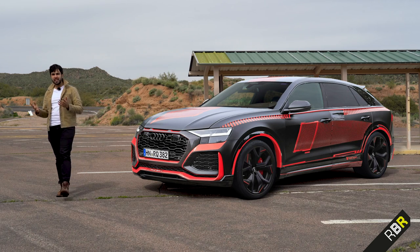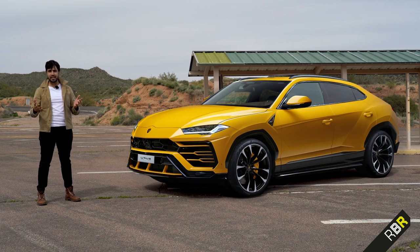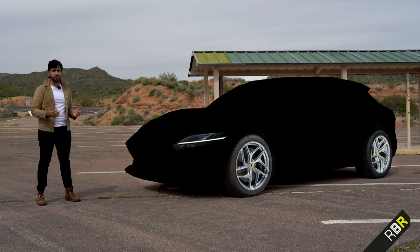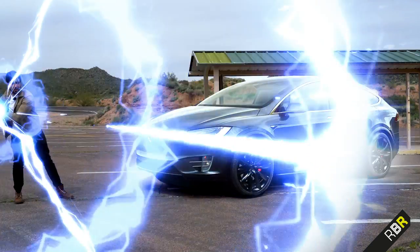Recent times have also seen the emergence of super SUVs such as the Lamborghini Urus and Aston's super-luxury DBX, and there's an upcoming Ferrari too called the Purosangue. And then of course you've got bulbous-looking things like the Tesla Model X — I don't think so.